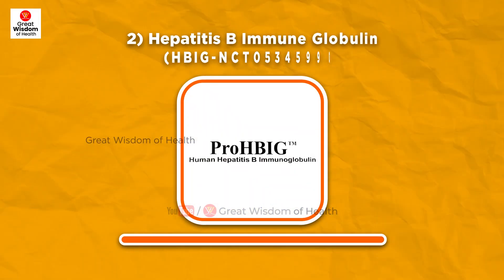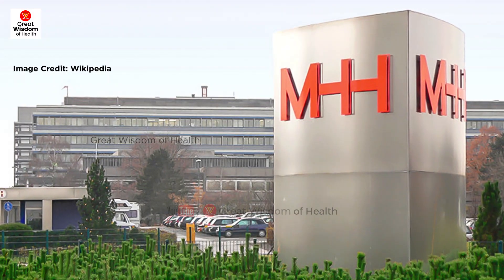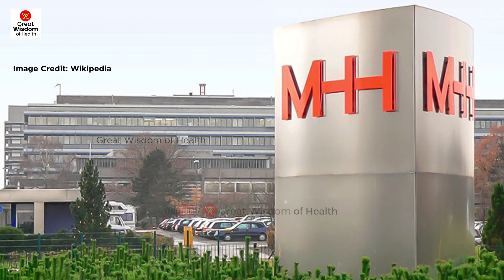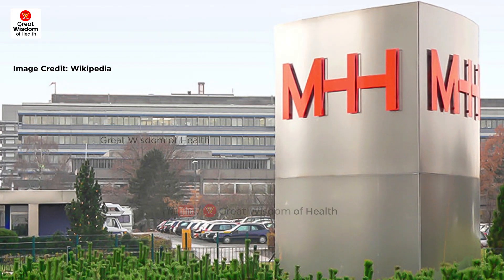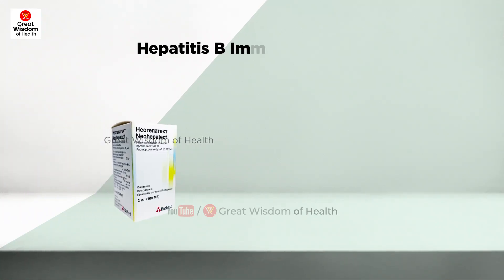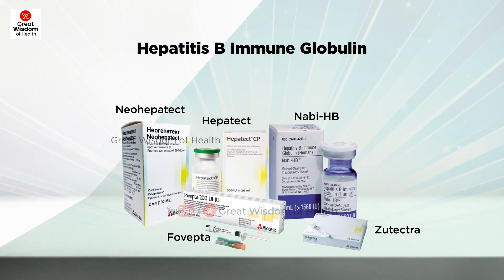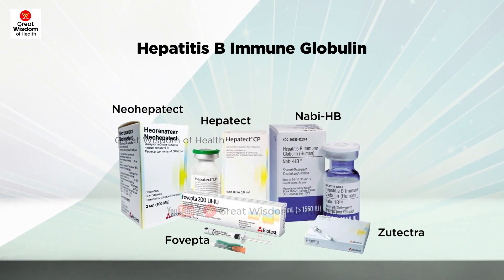Number two: Hepatitis B Immune Globulin. Currently, Hanover Medical School, Germany, is seeking a functional cure from immunoglobulins in a Phase 2 trial — HBIG for Cure — which is due to end on the 1st of August 2023. Hepatitis B immune globulin, such as Hepatect, Nabi-HB, Zutectra, Neohepatect, and Fovepta, contains mainly immunoglobulin G and acts as a passive immunizing preparation.